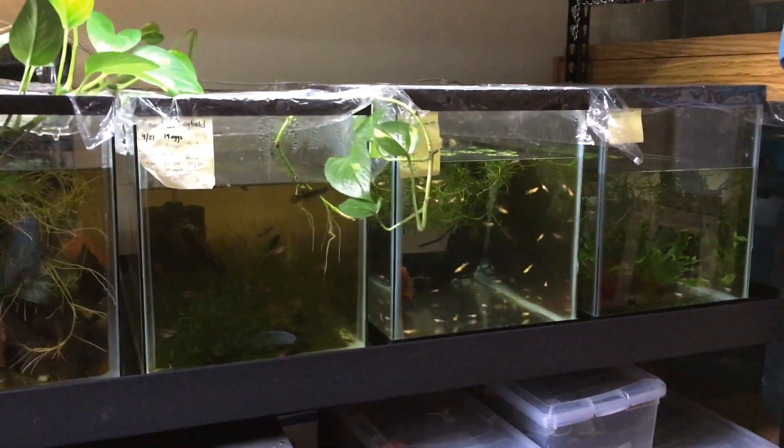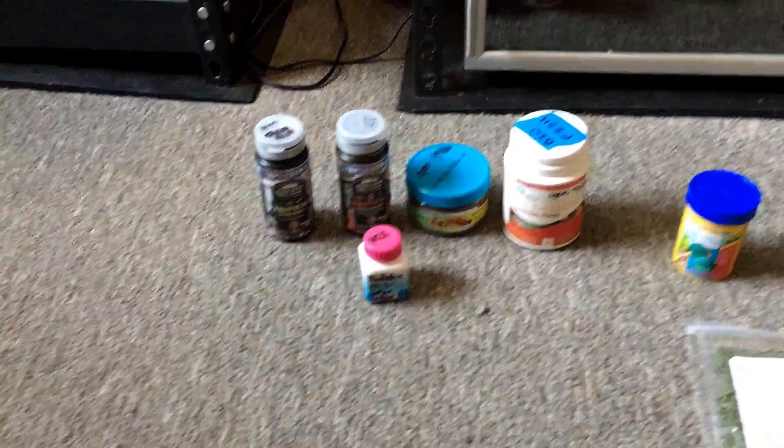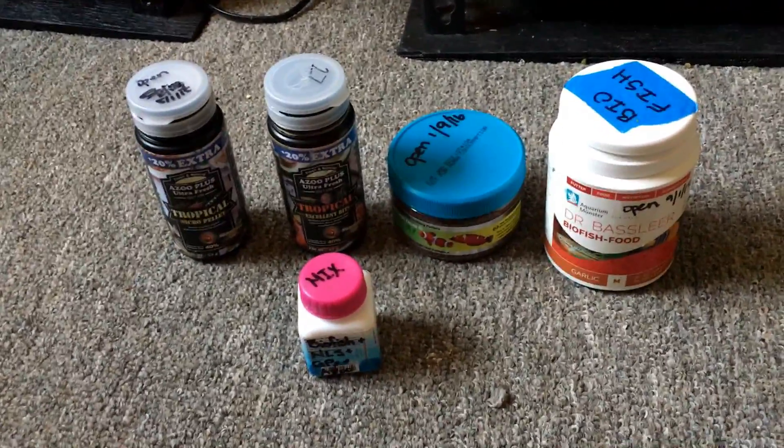All my fish are micro predators, so I choose foods that are high in protein and small in size.